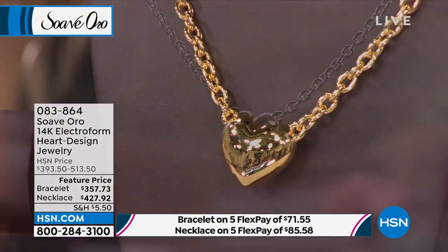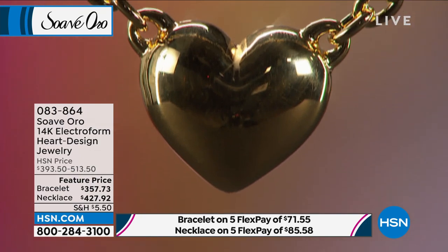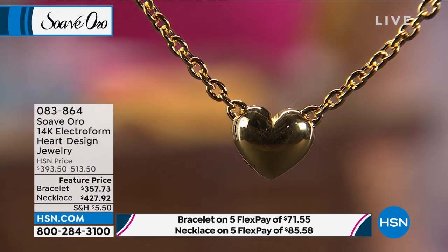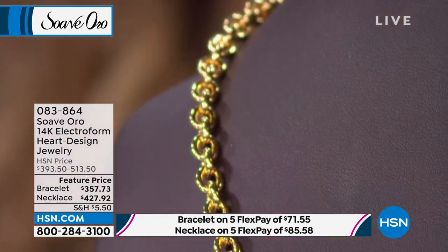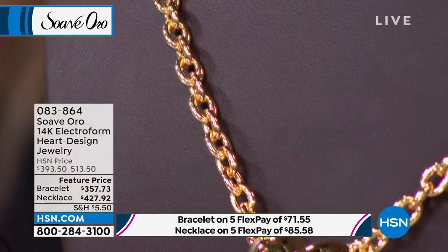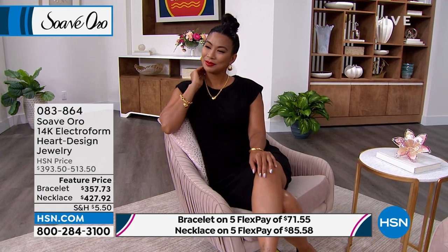We take you to gorgeous places around Italy without needing a passport. What you have here is love, passion, and artistry from the Italians — and jewelry that will last for so many years to come that you can wear and never have to babysit. It's dent-resistant, nickel-free, hypoallergenic, strong, durable, gorgeous, and affordable.